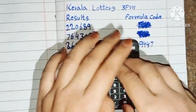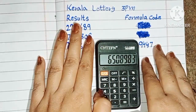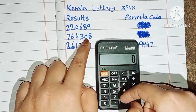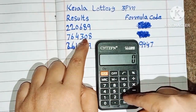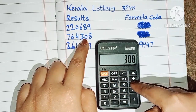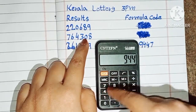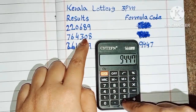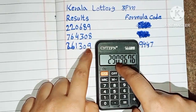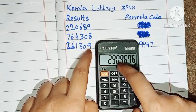This formula is very simple and easy — you can check it on any type of calculator or your mobile calculator. Now, put this last three digit number on the calculator: 308, and multiply by the same formula code 9447. After equal, you can check the same place number — the BC formula is passed into the next row of Kerala Lottery 3 p.m.